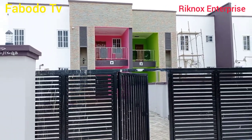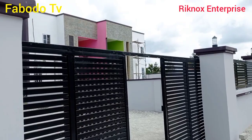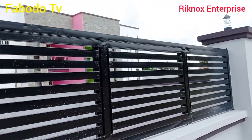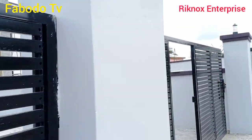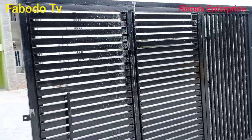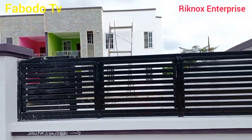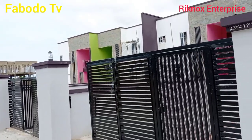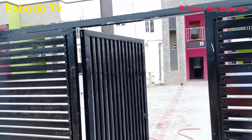Hello, good afternoon. Welcome to my channel, Fabodo TV. This beautiful apartment here for rent is four different apartments. Each apartment is three bedroom, self-contained, with kitchen, storeroom, and living room. All three bedrooms are master. Stay tuned as I show you this beautiful house in a greening environment, just five minutes drive to the beach. It's a new house, just done, but the workers are still here.